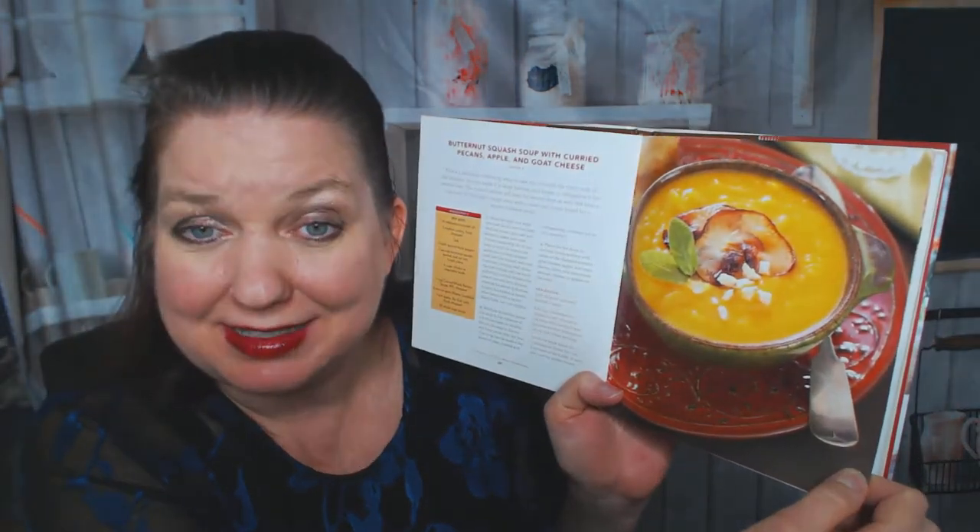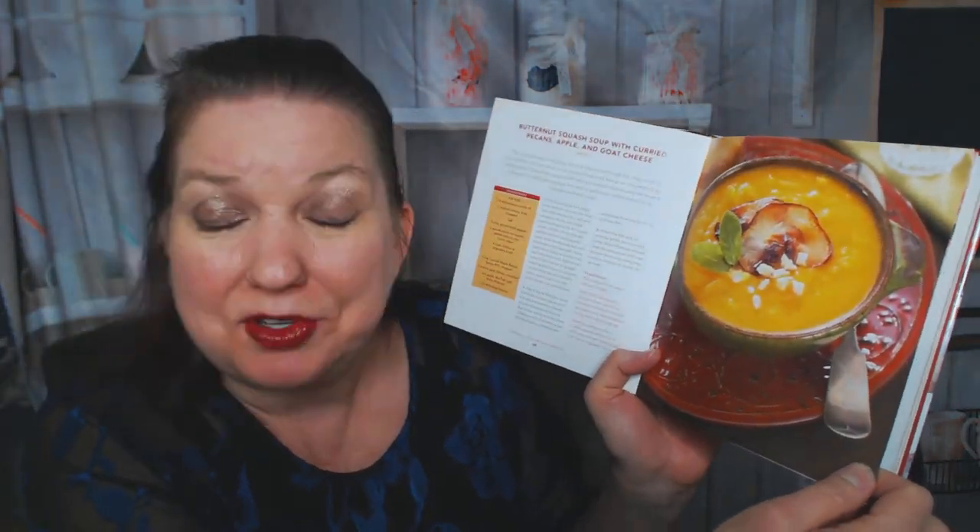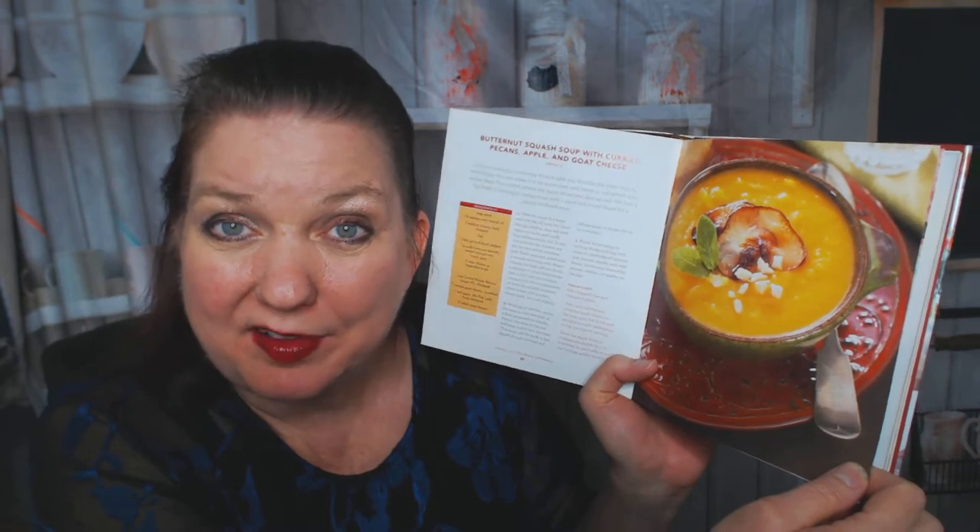I'm gonna skip the ones that don't have pictures — why would we talk about those? Butternut squash soup with curried pecans, apple, and goat cheese. That sounds really good. I'm sure I have other cookbooks on my shelves that have butternut squash recipes, but this is the cookbook I have out and holding in my hand, so I might actually make that soup tomorrow. The ingredients look like stuff I already have in the house other than the pink lady apple.